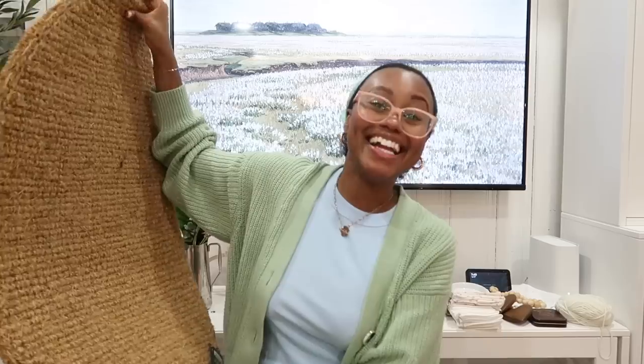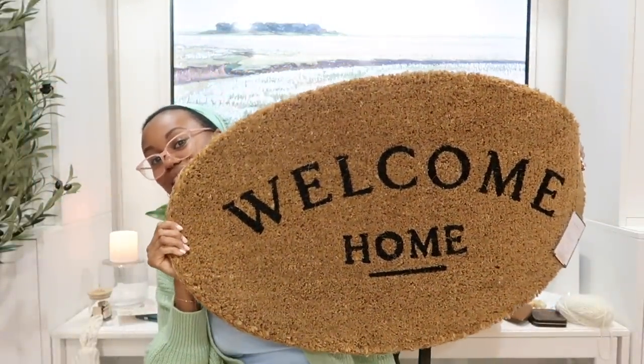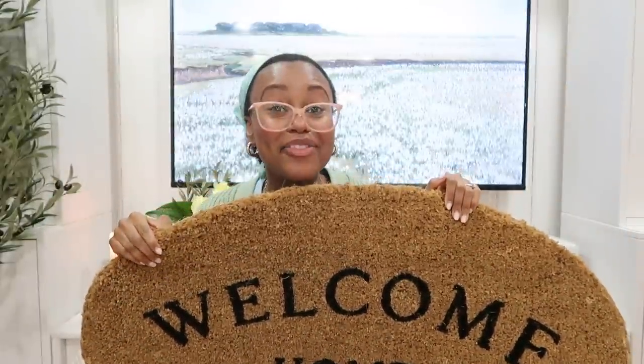Out of everything I got, this is my favorite item — I love this so so much. It's so simple, it just says 'Welcome Home,' but it's the shape of it that is everything to me. It feels so cottagey. You guys know we're going to be redoing the whole front, so you won't see this in the next video, but you'll see it when we redecorate the front for spring. We're waiting for the florals to come out at Home Depot, but we want tulips out there and whatever else we can put in the window boxes. We're repainting the shutters and the front door, and when I saw this doormat I thought it was perfect.